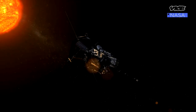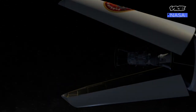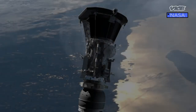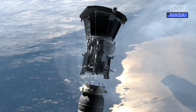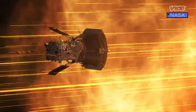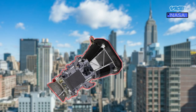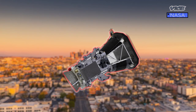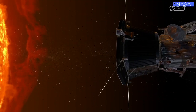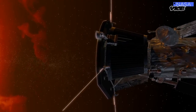What weighs 1,400 pounds, runs on sunlight, and is the fastest object made by humans in history? It's NASA's Parker Solar Probe. Launched in 2018, Parker's top speed is a jaw-dropping 430,000 miles per hour — fast enough to travel from New York to LA in about 20 seconds. The probe has also traveled closer to the sun than any other spacecraft, and it's just getting started.